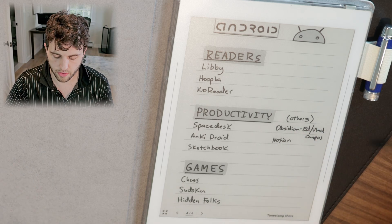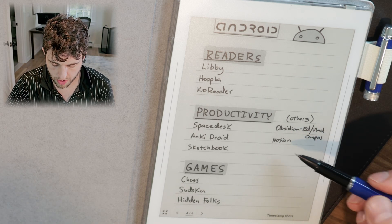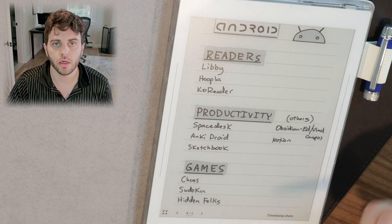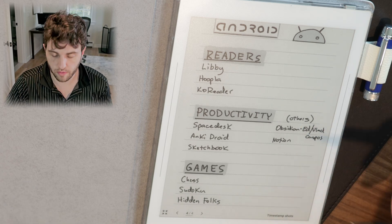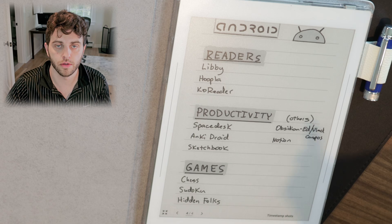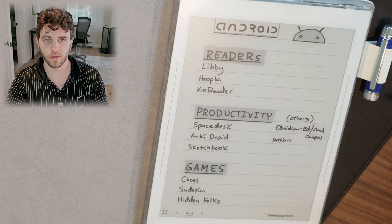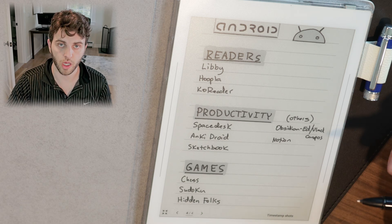If you're interested in Obsidian or Notion — Notion I haven't really played around with so I'll probably try that at some point. But Obsidian, Ed from Organize for Change and Vlad Campos, another YouTuber, I think did some videos on those, so I'll link those below. I don't really use Obsidian but it seems like they've tried it and had some luck with it.